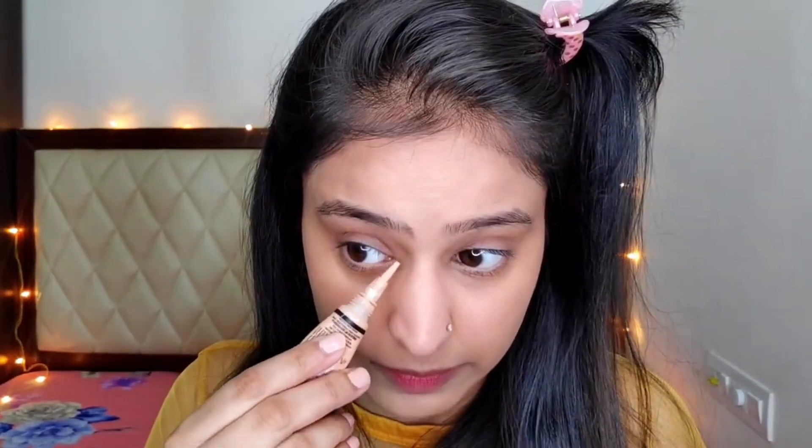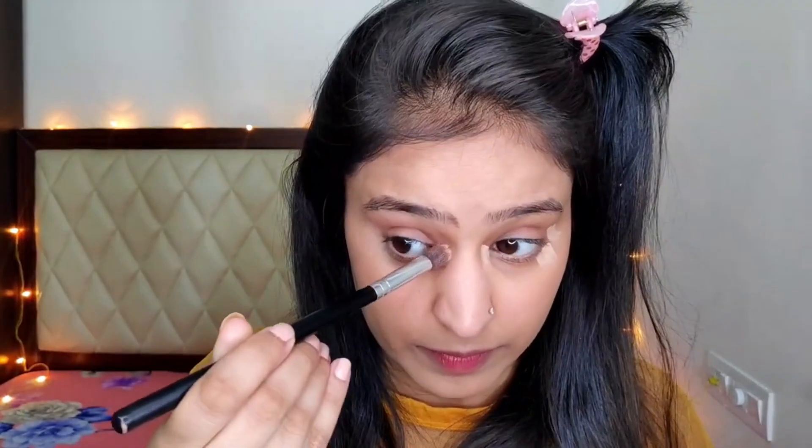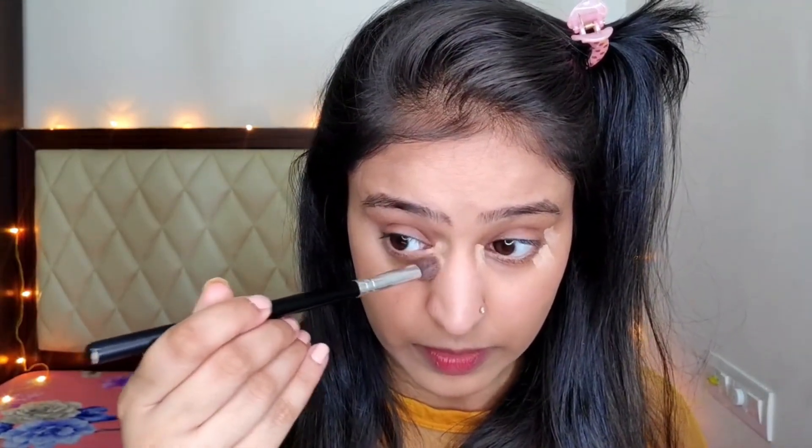For concealer I'm gonna use the LA Girl concealer — the OG concealer — to hide my imperfections. The products that I'm gonna use in this video will be linked down in the description box below, so do not forget to check that. You can buy them anytime from the beauty store by Big Basket.